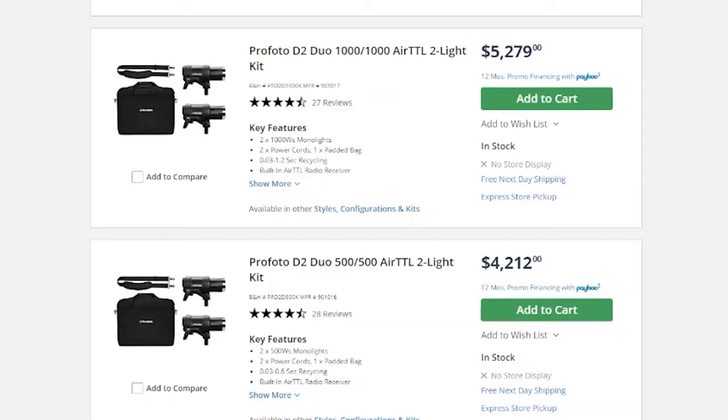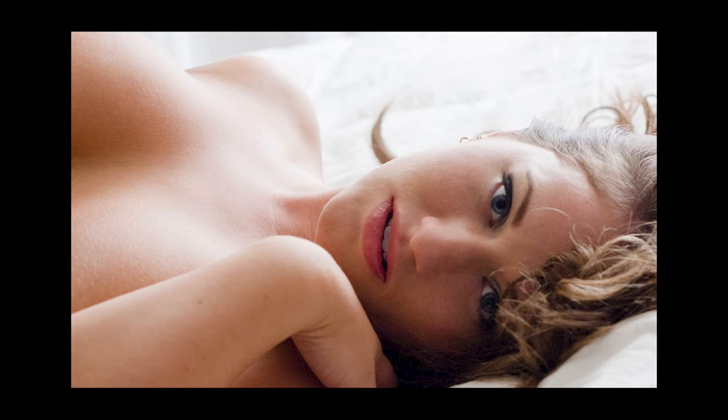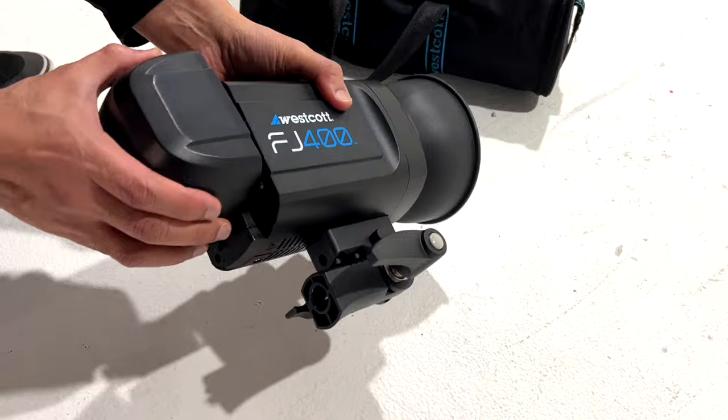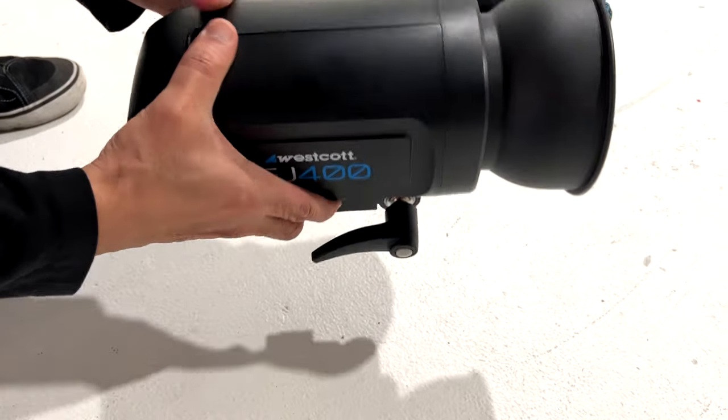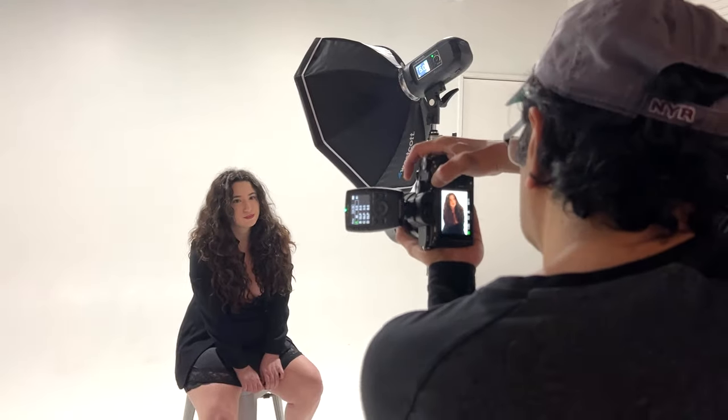You do not need high-powered expensive lighting gear to do high quality boudoir portraiture or any type of portraiture. In this video I'm going to show you what I've used to create beautiful professional boudoir photography with basic flash units. I'm not saying that high powered studio strobes aren't useful - I often prefer them in certain situations - but you can still do the job with lighter, more compact gear and still get great results.